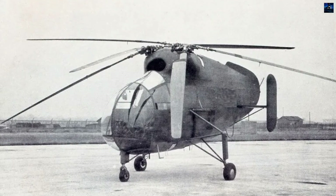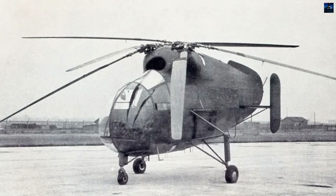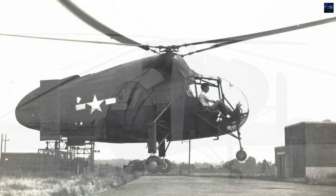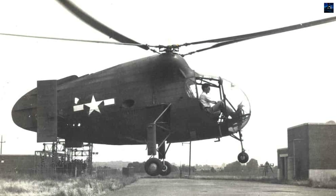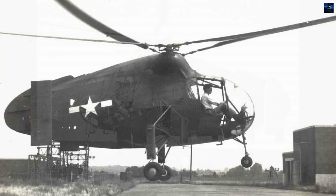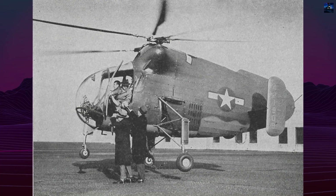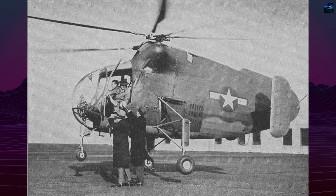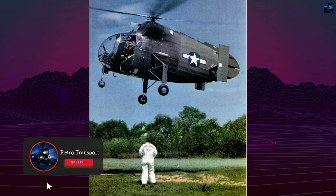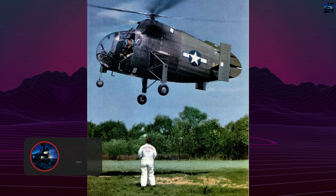The Kellett XR-8, later re-designated XH-8, was an experimental American helicopter developed during World War II by the Kellett Autogyro Corporation of Philadelphia. It represented one of the earliest attempts in the United States to design a twin-rotor intermeshing helicopter, or synchropter, eliminating the need for a tail rotor and its associated power loss.